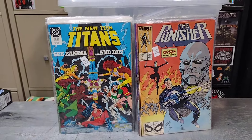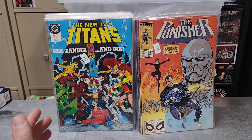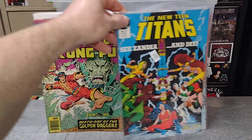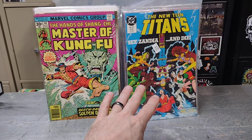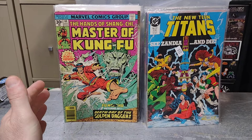I found a couple of Teen Titans I needed — in this run I found issue number 27. Those were the ones I found at the flea market from the walkthrough video the other day. And these are the ones I found today digging through the dollar box.